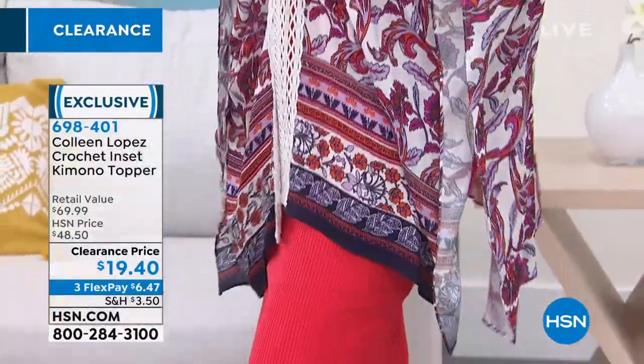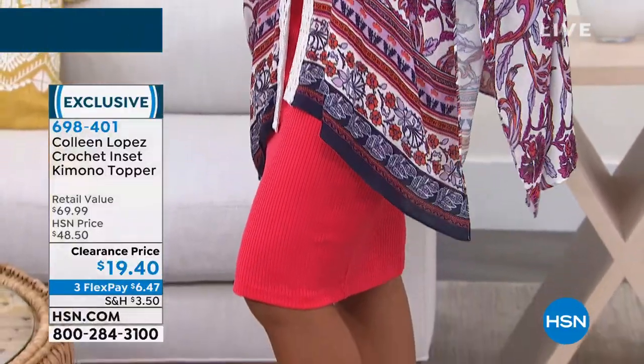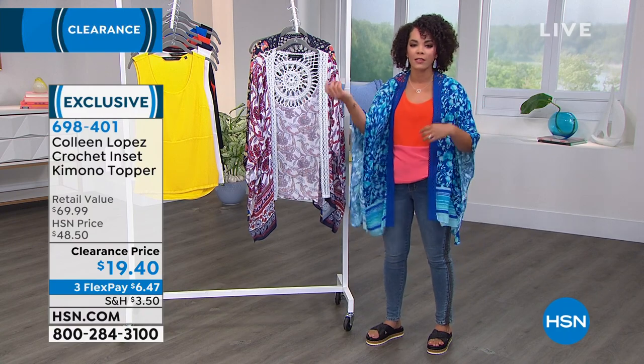So you can get a lot of versatility out of this, Randy. And those are the pieces that I look for — I really like to think, okay, how many ways can I wear this? I can put this over a bathing suit, over my skirt, over my shorts, my denim jeans, over a little black dress. So you can get a lot of versatility out of this.